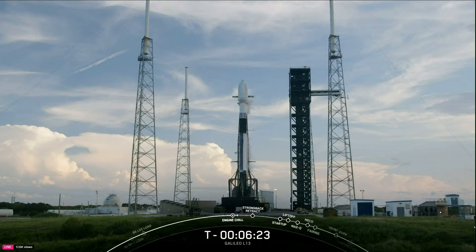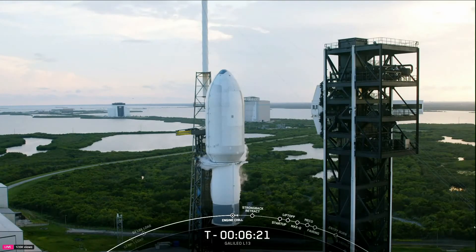And located above the second stage is the payload fairing. Great views of our 17-foot diameter payload fairing on your screen. That fairing is made of carbon composite material that protects the payload on its way to orbit. It will be jettisoned approximately three minutes into flight. The fairing halves supporting today's mission are both also flight-proven — one fairing half is flying for its eighth time and the other for its third.